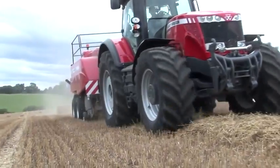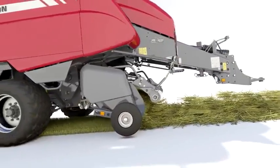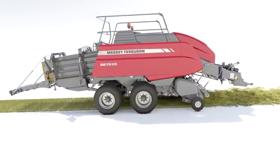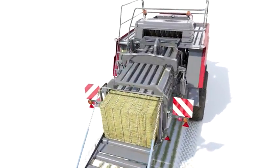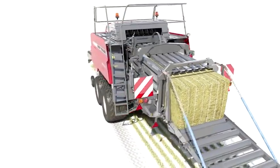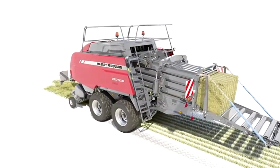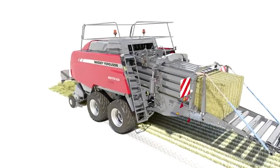From Agco's plant in Heston, Kansas, with 35 years of unrivalled large square baler experience, the Massey Ferguson 2200 series. Using the latest CGI technology, we can explore the machine in incredible detail.